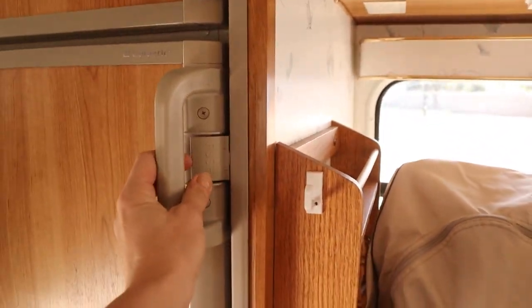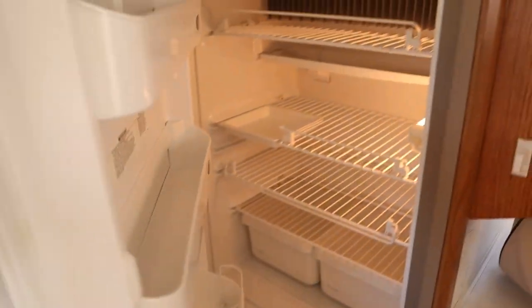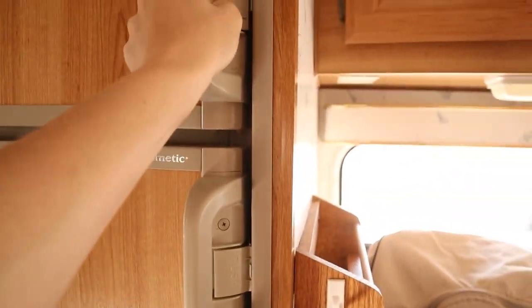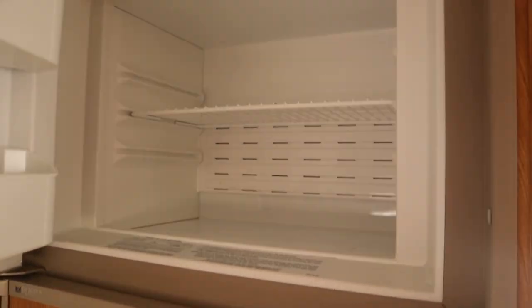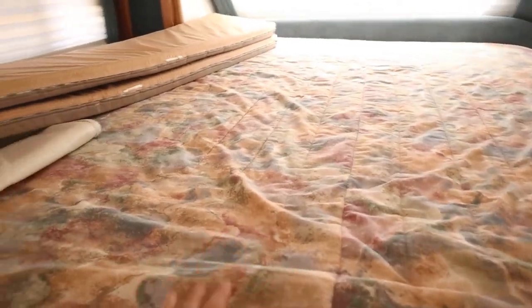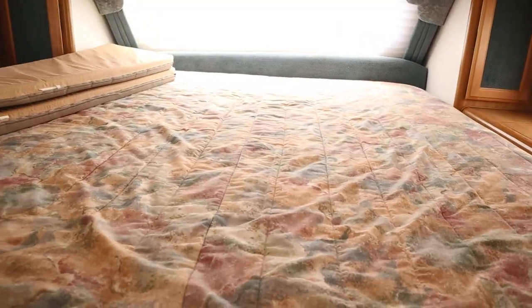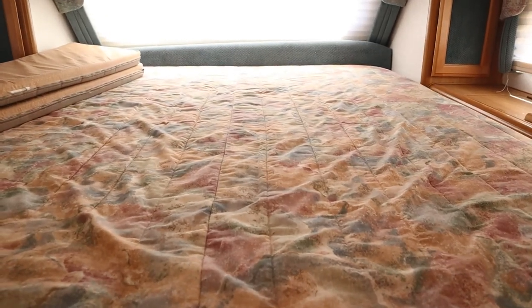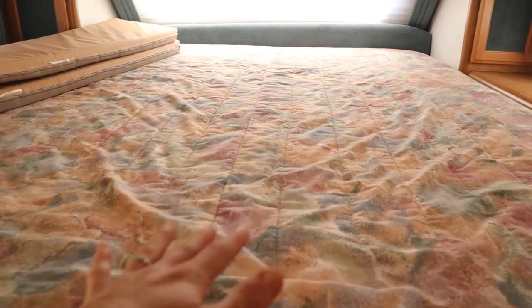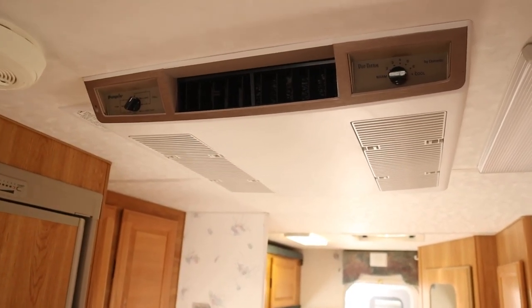Here's the Dometic fridge — a decent size fridge, which is awesome. No more running out of ice and all your stuff getting wet, and there's a freezer as well. We've got a queen size mattress up here — I believe it's a six-inch mattress. We'll probably replace this with a memory foam mattress in the future because this is a little rough.